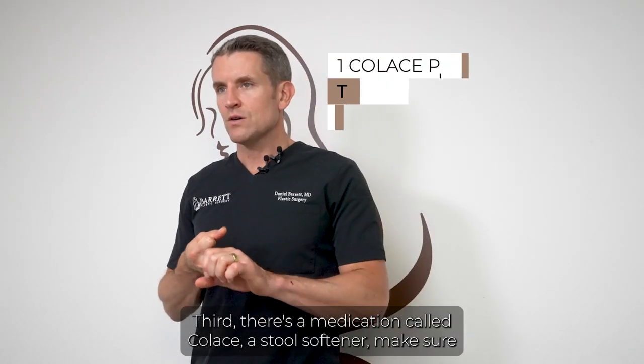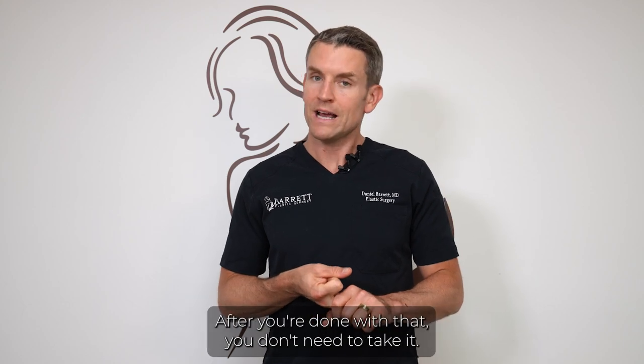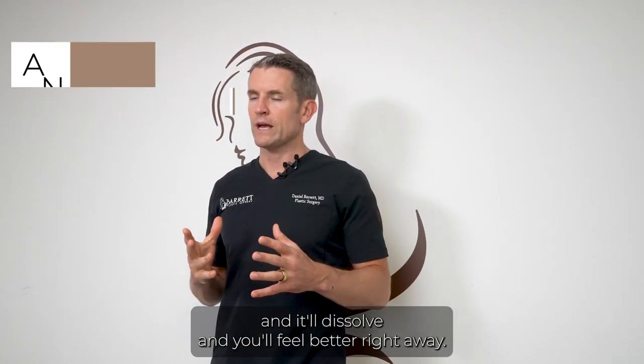There's a medication called Colace — it's a stool softener. Make sure you take one pill twice a day until you have a bowel movement, then you don't need it anymore. If you're nauseous, there's a pill called Zofran. Put it underneath your tongue and it'll dissolve and you'll feel better right away.